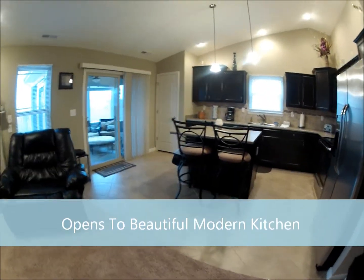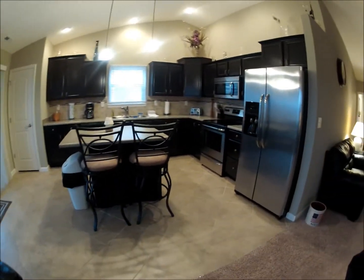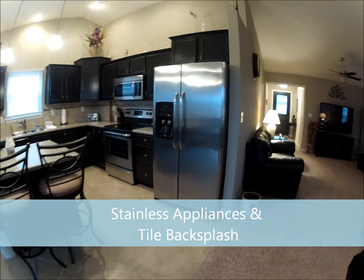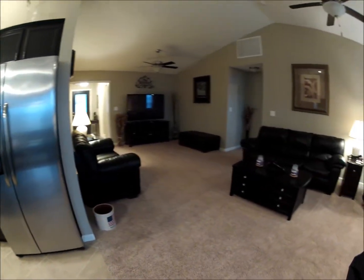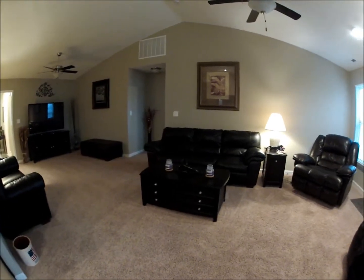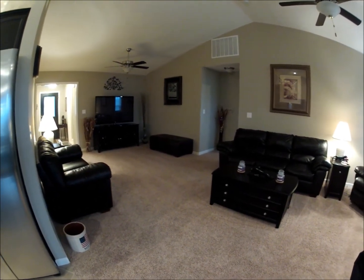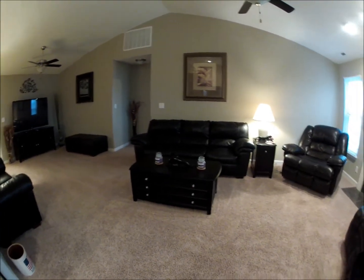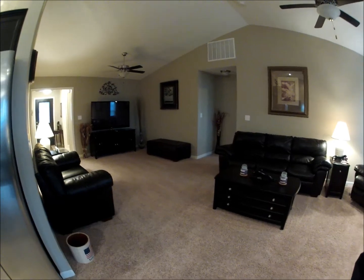Again, the dark cherry cabinets. All stainless steel appliances. Ceramic tile backsplash. In this general vicinity could be a dining room — that's how it was originally set up, in the area by the TV where the ceiling fan is.